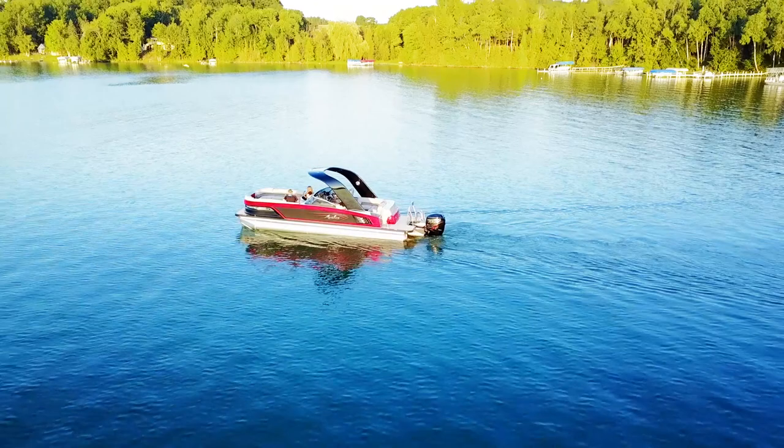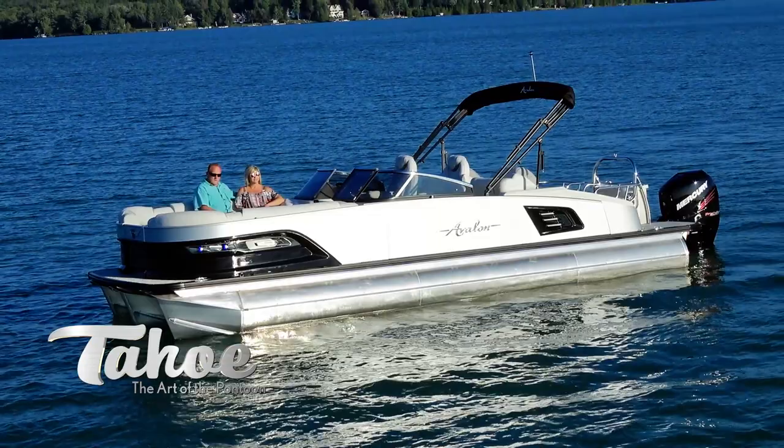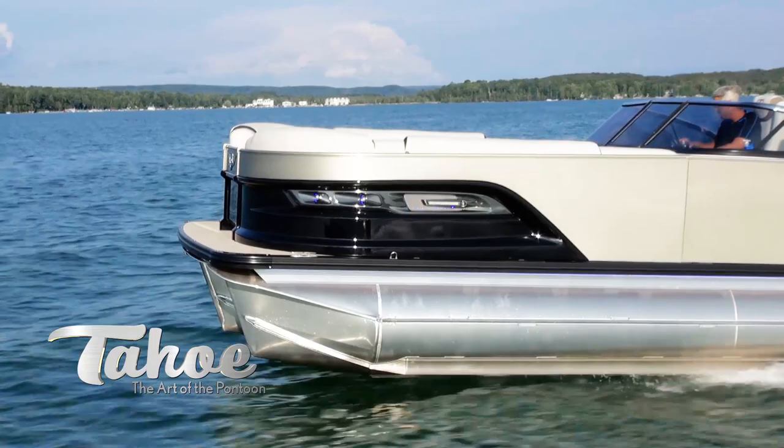At Tahoe Pontoons, we don't just build boats — we craft them. And no member of our master collection better illustrates this commitment to creating pontoon art than the revolutionary Grand Tahoe.